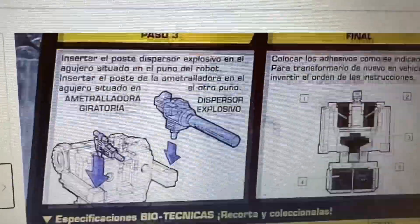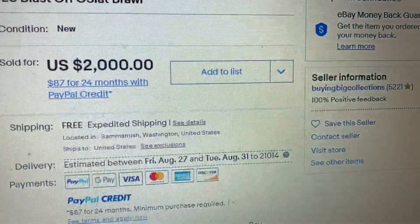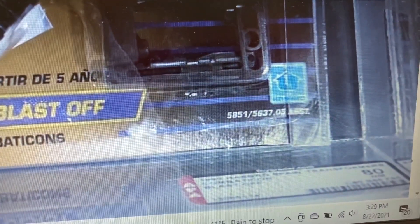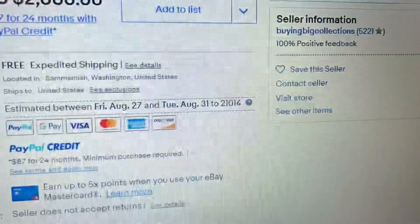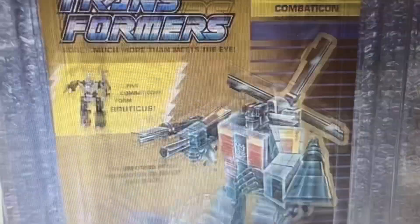This is the back of one of the cards. And then we have Brawl right here. This is the big one — they call it 'Old Slack' in Spanish instead of Onslaught. And then we have Blastoff, which seems to be graded 80. These all have different grades. Next we have Vortex, and Vortex is graded at 85.